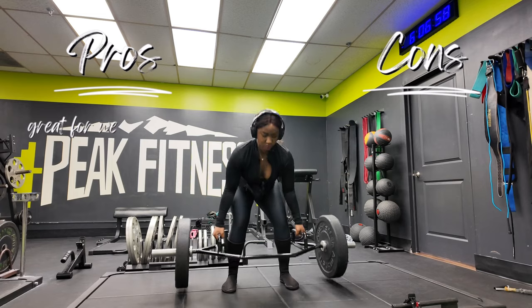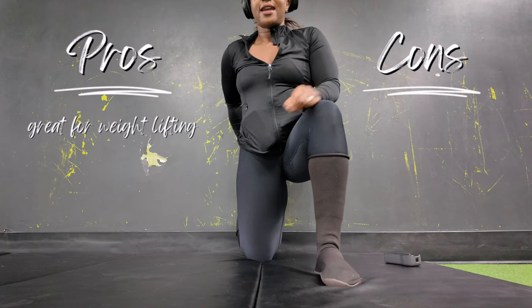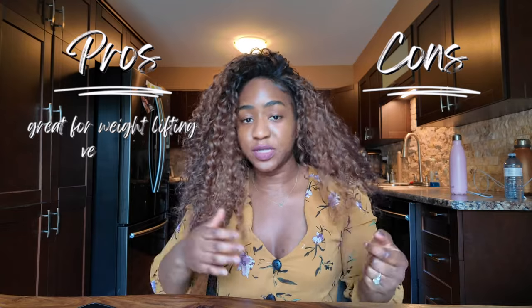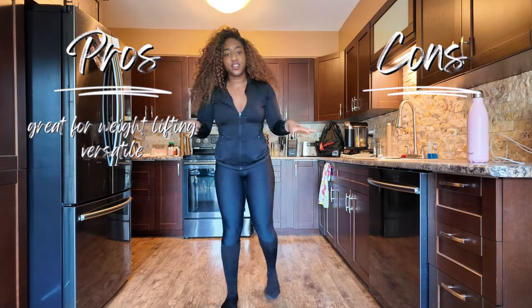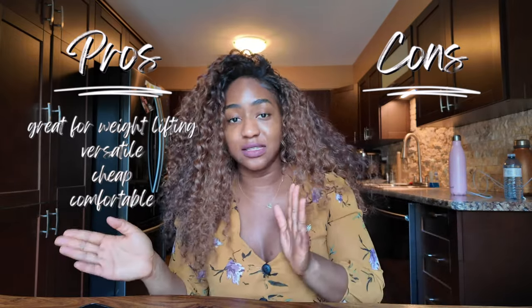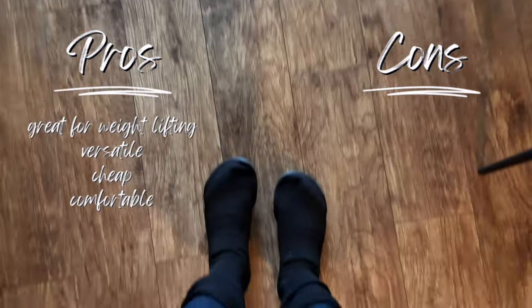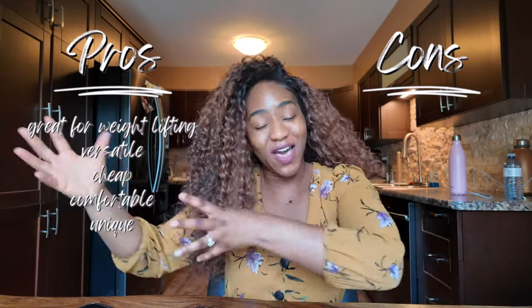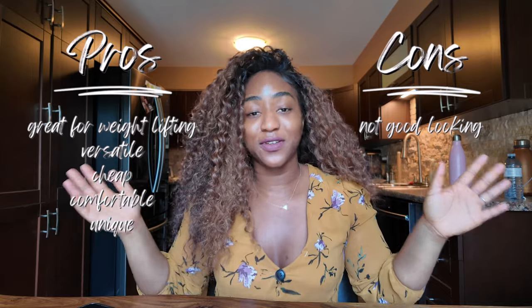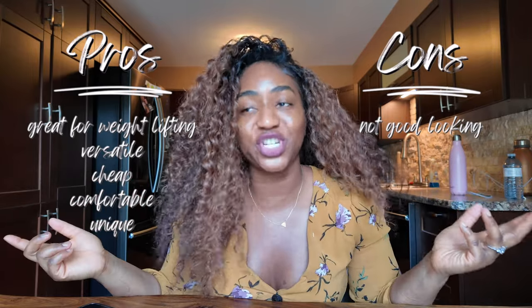Let's look at the pros and cons. The pros are: it's great for weightlifting — if you're into weightlifting, exercising, and flexibility, it's really flexible and flat, which is fantastic for weightlifting and doing a bunch of stuff at the gym. It is also versatile — you can wear it down to your ankle or up around your knee area. It is very cheap, it's actually really comfortable, and it's great for walking outside, not for long distances for me, but you can walk outside with it. The last pro is that it's unique — it's a unique shoe and I appreciate unique designs.